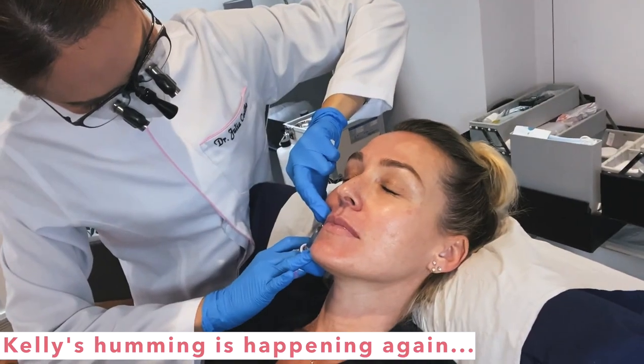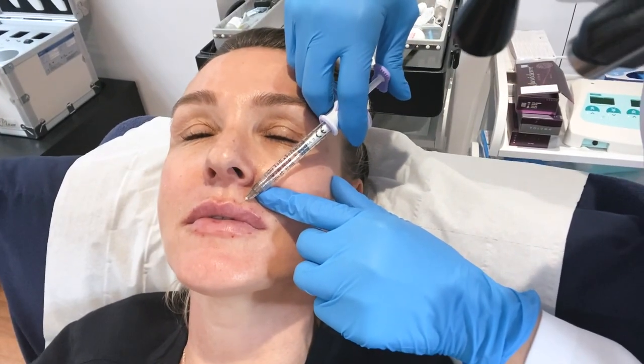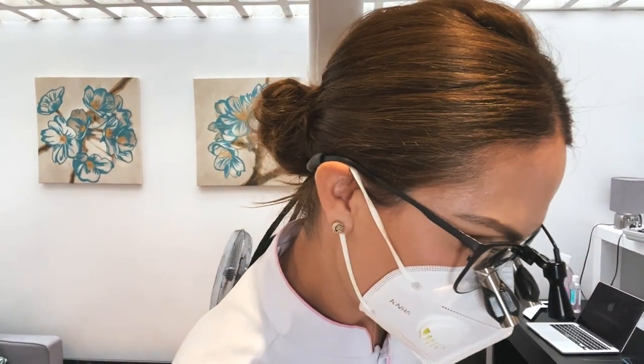That was stressful — it hurt a little bit. So with lip fillers it's very common to get bruises. Kelly was very lucky last time because she only got a tiny little bit of bruise, so hopefully this time it will be the same.